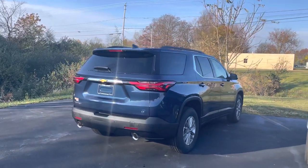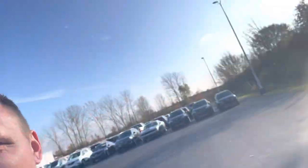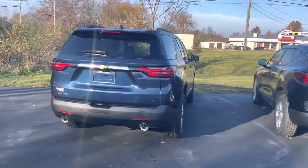Hey Marissa, good morning. This is Tom Biddlecombe with Fireland Chevy Buick right here in Norwalk, Ohio. I want to thank you for your interest in the Chevrolet Traverse.